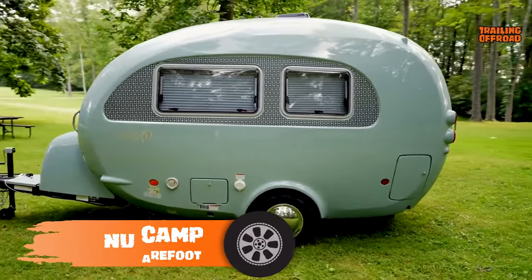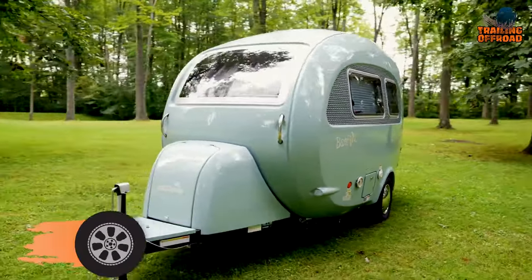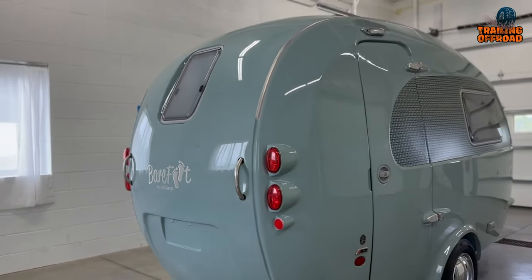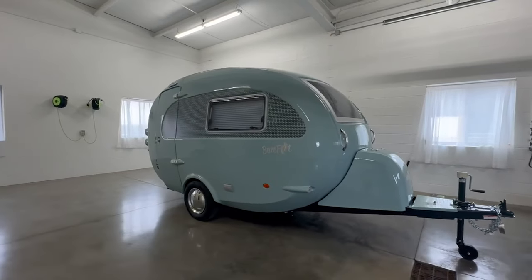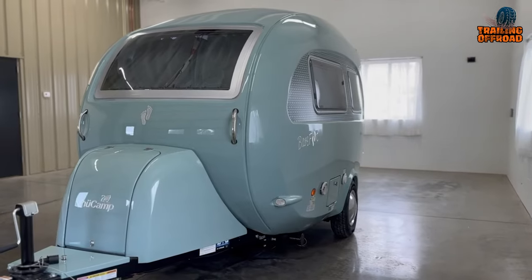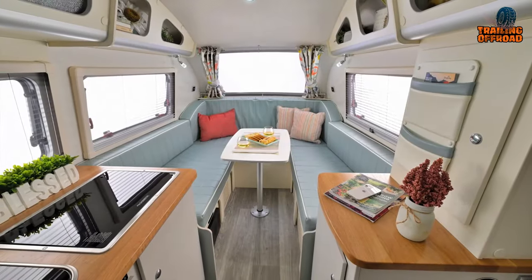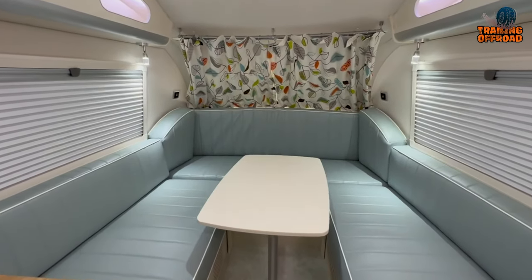Get on a journey of luxury with the New Camp Barefoot camper, a retro-inspired marvel that seamlessly blends nostalgia with modern comfort. Its distinctive curvy fiberglass body adorned with a sea glass colored finish turns heads and exudes a sense of wanderlust. The one-piece retro style fiberglass body is not just eye-catching but also durable, ensuring a reliable companion on rugged trails. Inside, the Barefoot redefines off-road camping with luxurious features including an old heating hot water system and central air conditioning.